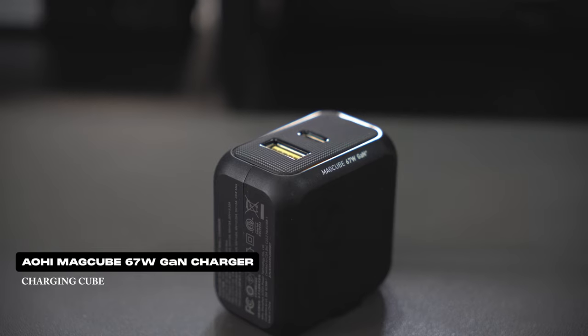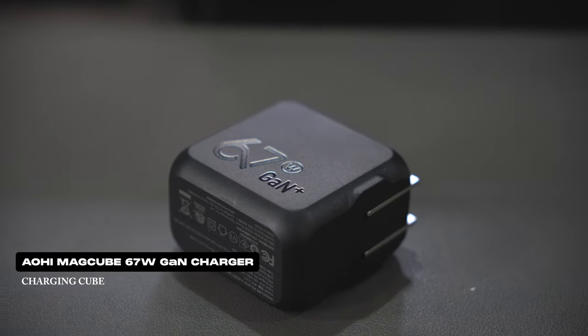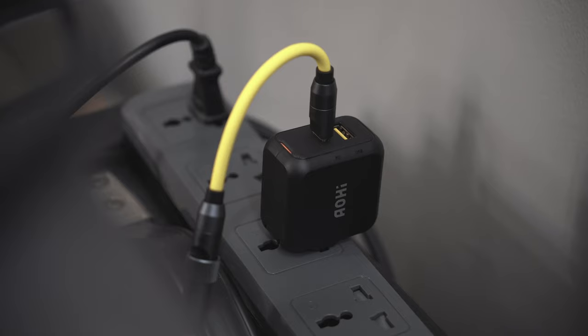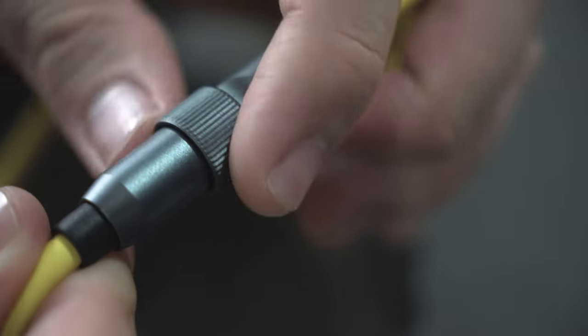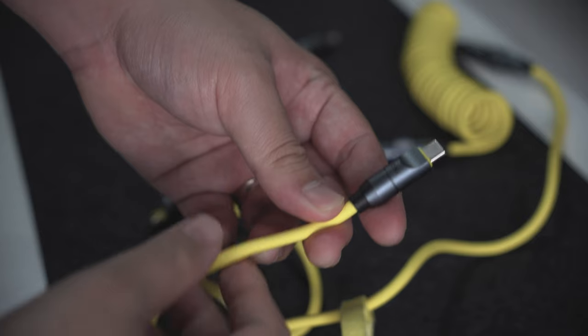I use it alongside the MagCube 67W dual-port GAN charger, also from AOHI, which has interesting light indicators that tell you whether your device is fast charging, standard charging, or trickle charging. This cable and charger combination is now my go-to daily charging system, not only for my iPad but across all my devices as well.